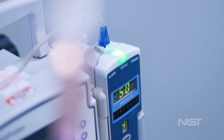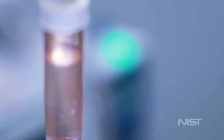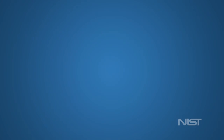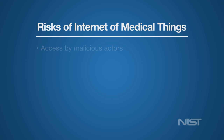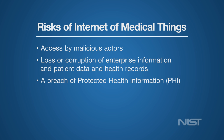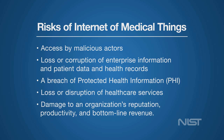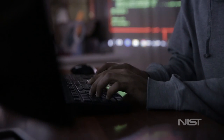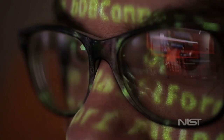Tampering with the wireless infusion pump ecosystem can expose an HDO enterprise and, by extension, its patients to serious risks. Risks of the Internet of Medical Things include access by malicious actors, loss or corruption of enterprise information and patient data and health records, a breach of protected health information or PHI, loss or disruption of health care services, and damage to an organization's reputation, productivity, and bottom-line revenue.